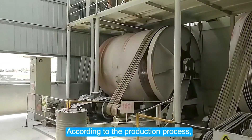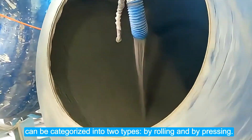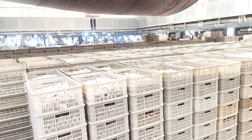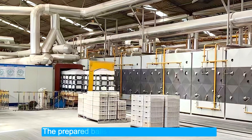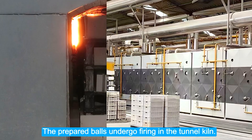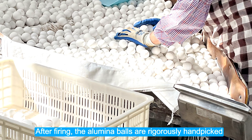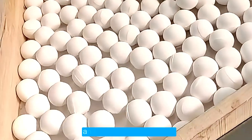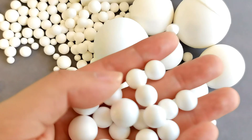According to the production process, alumina balls can be categorized into two types: by rolling and by pressing. The prepared balls undergo firing in the tunnel kiln. After firing, the alumina balls are rigorously hand-picked and then packed into bags.